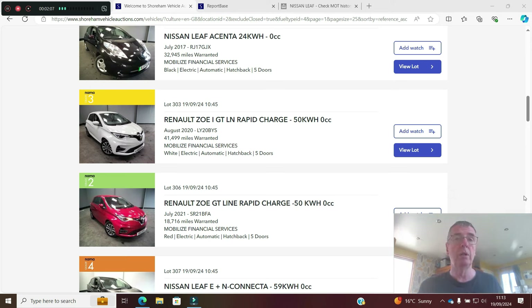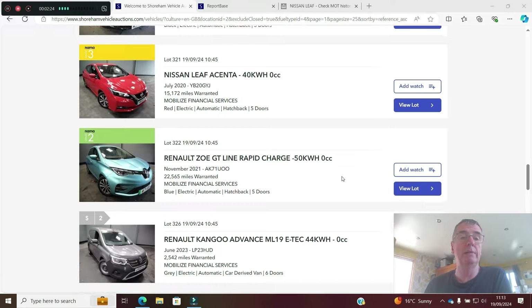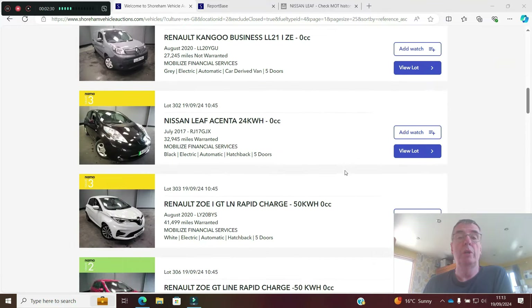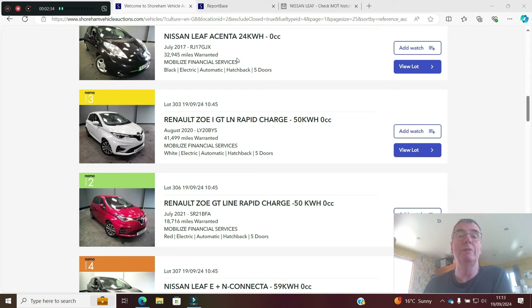Stay tuned. I'm going to be really pithy and talk about what the different grades of condition mean — you can watch different videos on that — and I will highlight those as we go through the sale. As an example, let's have a look at this Nissan Leaf 24kWh on a 17 plate.